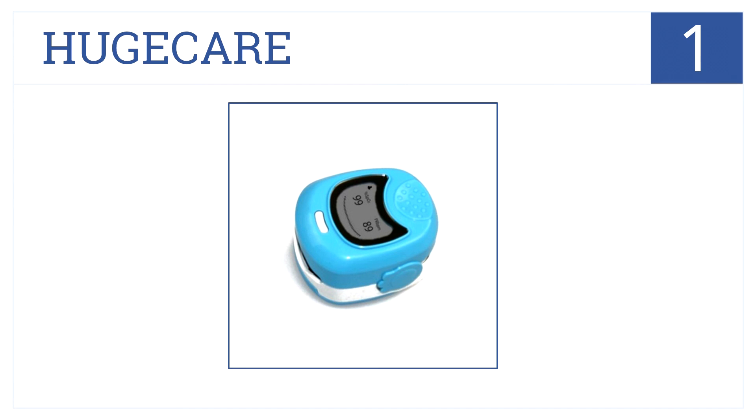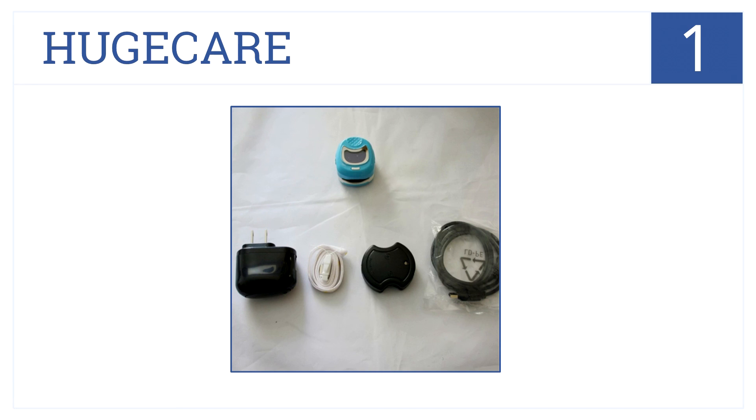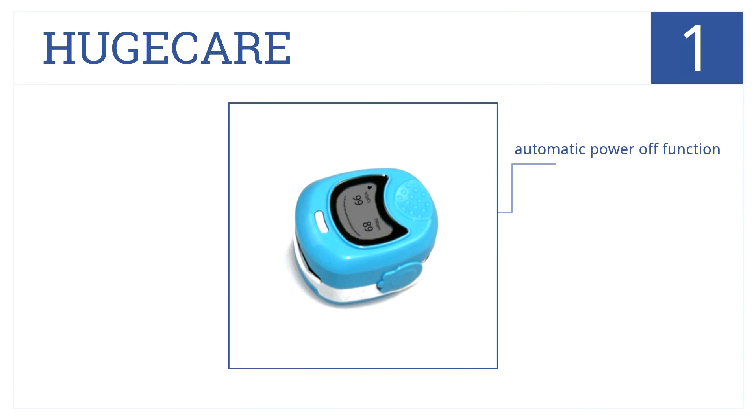Claiming the top spot on our list at number 1, this pulse oximeter by Hugecare is lightweight, making it convenient and portable. It comes with 3.6-volt rechargeable batteries. It has an automatic power-off function and sound indication when in use. It also has an integrated blood oxygen saturation probe.